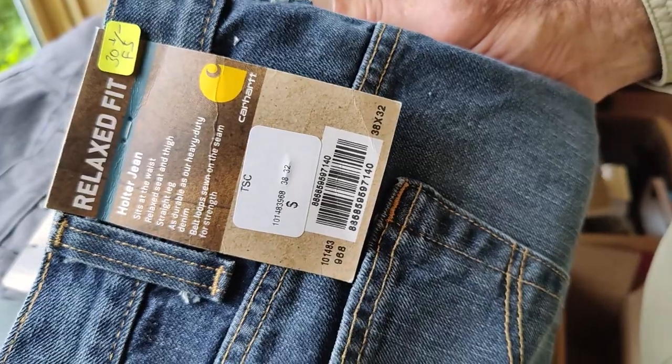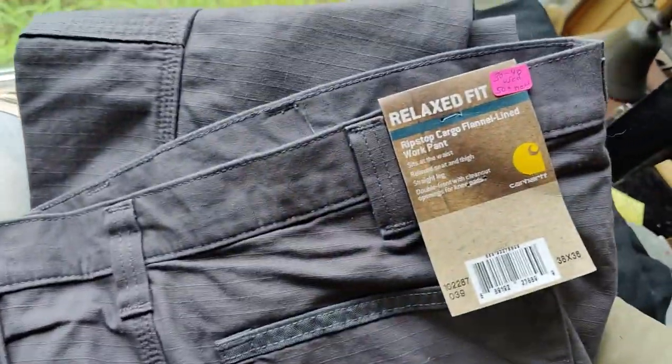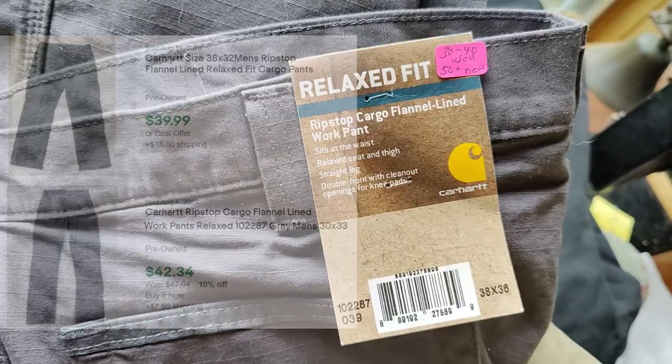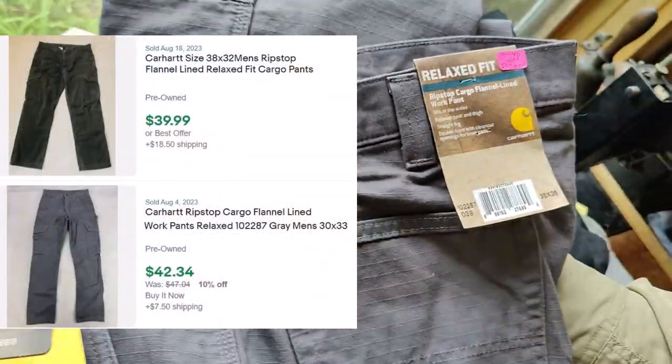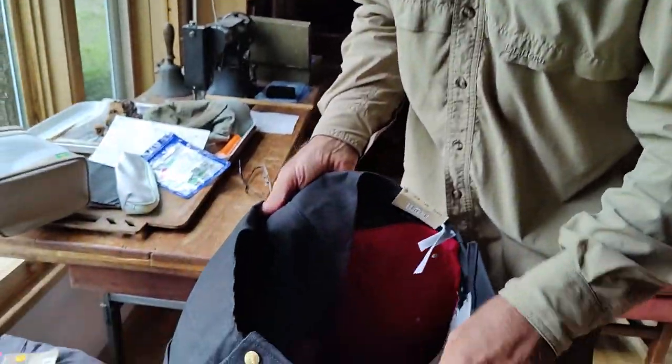This one is selling for around $30 with free shipping pretty steadily. This other one I couldn't find new ones, but they're selling used at $30 to $40 steadily, so I'm thinking $50 plus new for these. These are bib overalls — quilted, for winter wear.